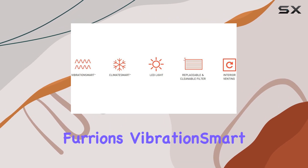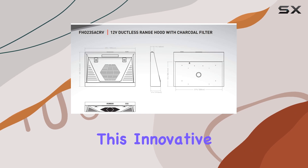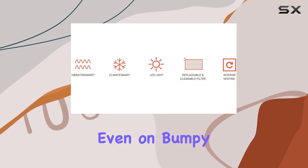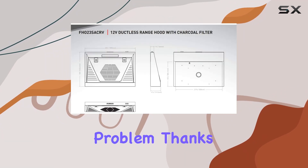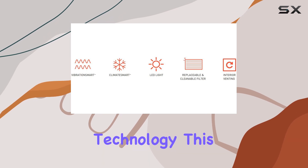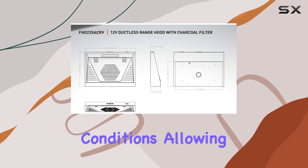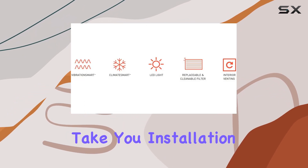Worried about vibrations affecting your cooking experience? Furrion's Vibration Smart technology has you covered. This innovative feature helps the range hood resist vibrations, ensuring quiet and stable operation even on bumpy roads. For extreme climates, Furrion's Climate Smart technology ensures this range hood is built to withstand harsh environmental conditions, allowing you to cook with confidence no matter where your adventures take you.